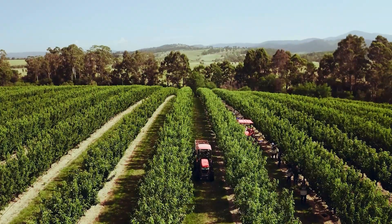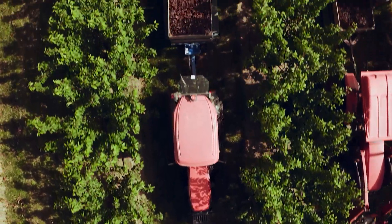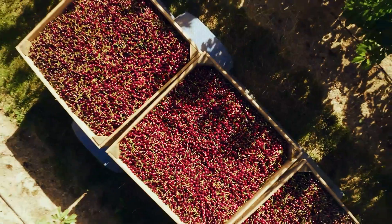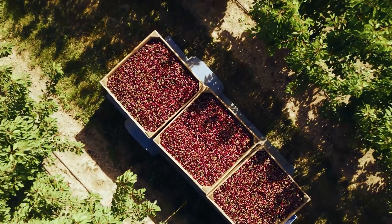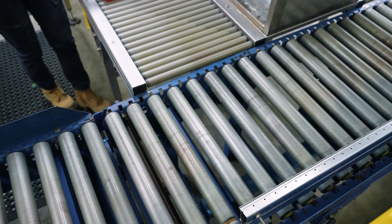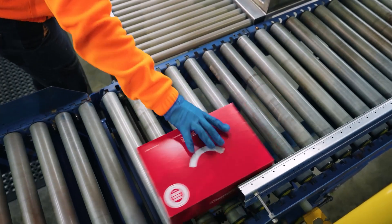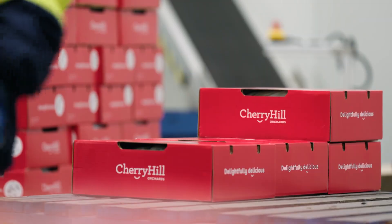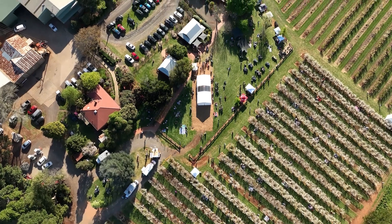Traceability can also pinpoint issues such as quality, food safety or biosecurity incidents back to the packing shed or a specific orchard block. International governments and food retailers are increasingly demanding enhanced traceability through regulation and customer requirements. Cherry Growers Australia has partnered with Agriculture Victoria to run a traceability project for the cherry supply chain on behalf of our industry.